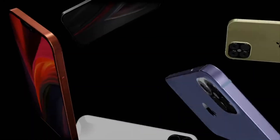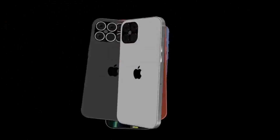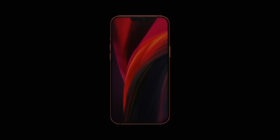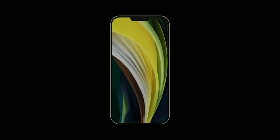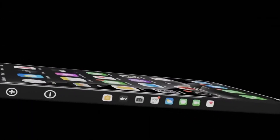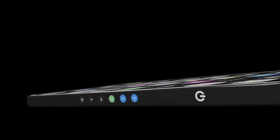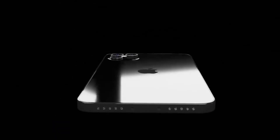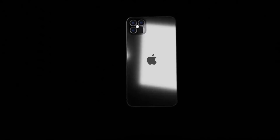The iPhone 12 Max features a dual rear camera, sub-6GHz 5G connectivity, and an aluminium body. The iPhone 12 Pro is priced differently, starting from $999 up to $1099 and $1299. The display would be 6.1 inches, similar to the iPhone 12 Max, with Super Retina XDR OLED.